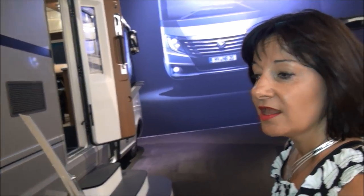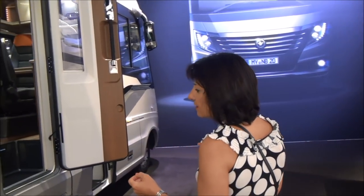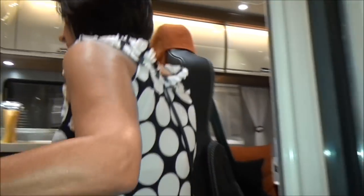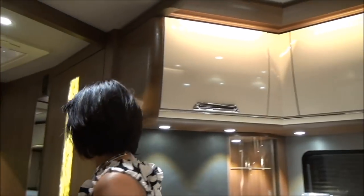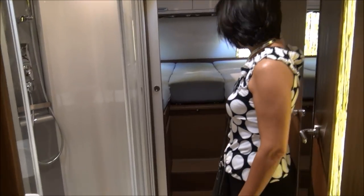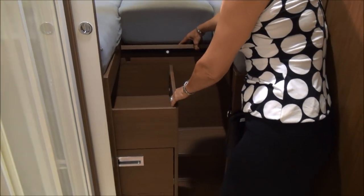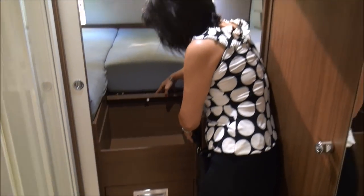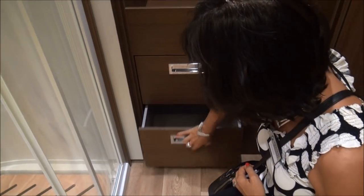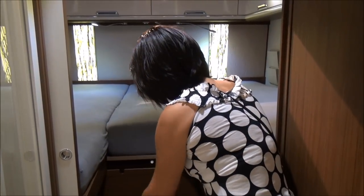In this model I'd also like to show you a new fixture which is very practical and which many customers like in models with single beds. At first sight you can't really see the difference, but in between you have what we call sliding cupboards — very easy to use, just slide it open.